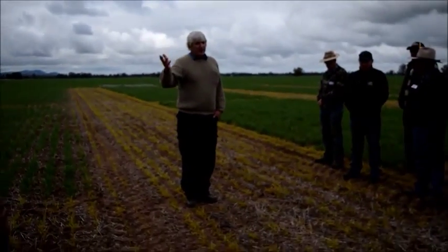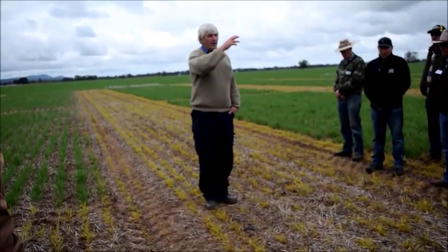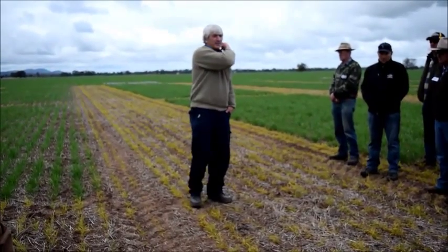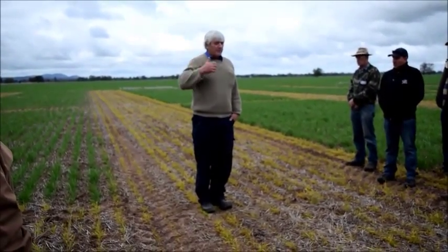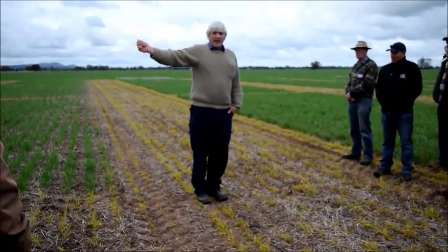Central West Farming System has operated a regional trial site network. Nyngan is about as far north as we go. We go as far west as Meriwaga, as far south-west as Rankin Springs, and then basically we follow the Newell Highway — we're west of the Newell Highway. We've got this site here, a site at Weath Valley, and a site up at Alec Town.